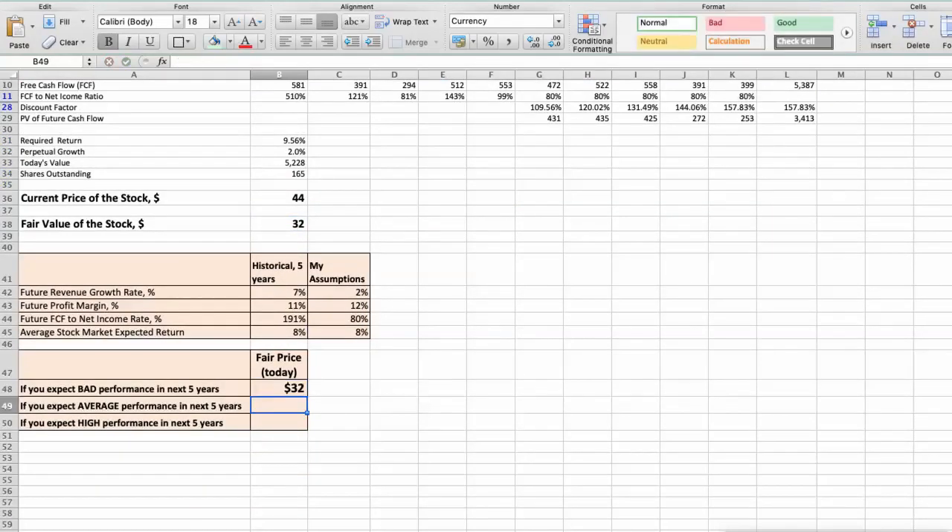Second scenario: Pentair will have average performance in the next 5 years. Future revenue growth rate would be 4%, future profit margin would be 13%, and future free cash flow to net income rate would be 90%. In this case, the fair value of the stock today would be $41.